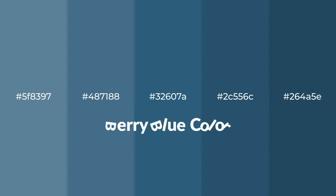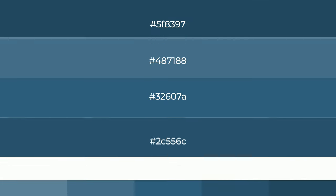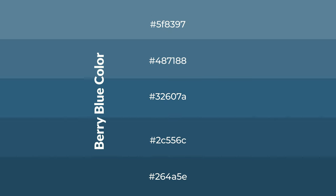Cool shades of berry blue color with blue hue for your next project. To generate tints of a color, we add white to the color. Tints create light and exquisite emotions.